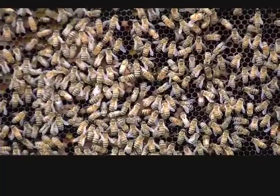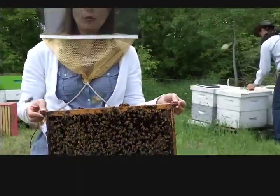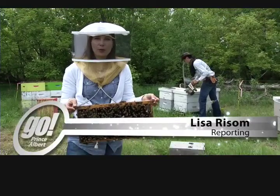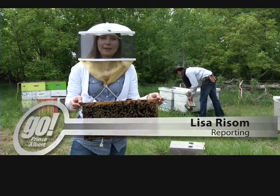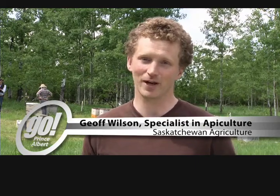The Saskatchewan Beekeepers Association and the province's Ministry of Agriculture are working together to solve problems that are plaguing beekeepers, including varroa mites. Varroa mites are a parasitic mite that sucks the bee blood — the hemolymph — out of the bee, and also injects things like viruses into the bee system.